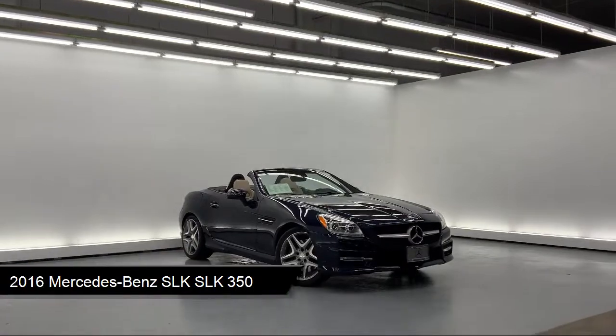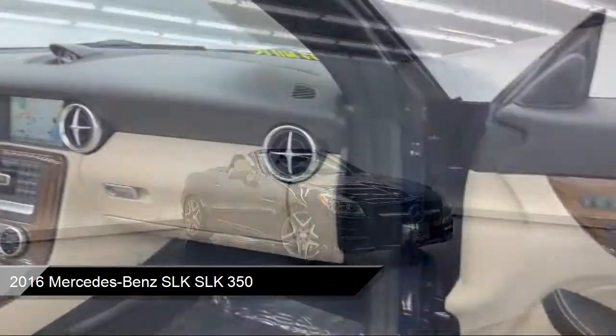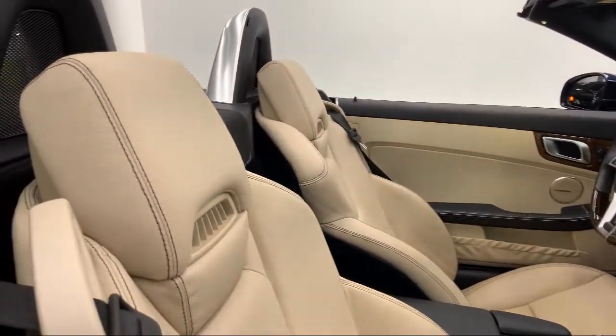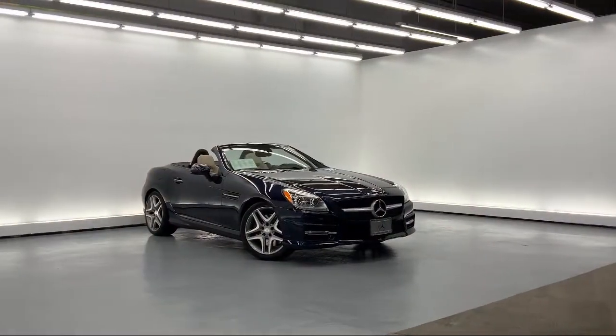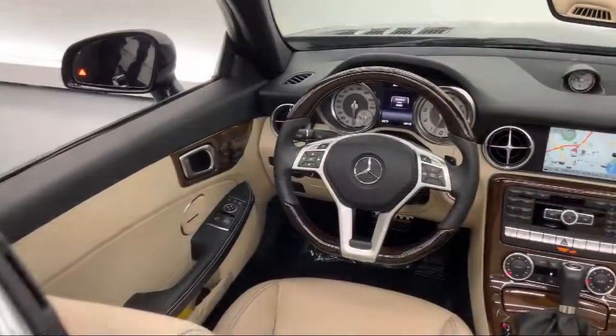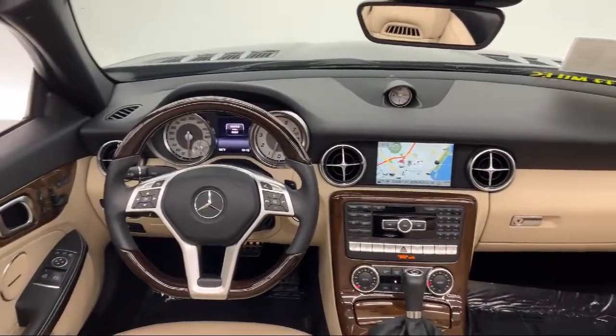It comes equipped with Delayed Accessory Power, Air Conditioning, Power Folding Turn Signal Indicator, 18-inch 5-Spoke Wheels, Radio Data System and Weather Band, and a Sport Leather Steering Wheel with Auto Tilt-Away.